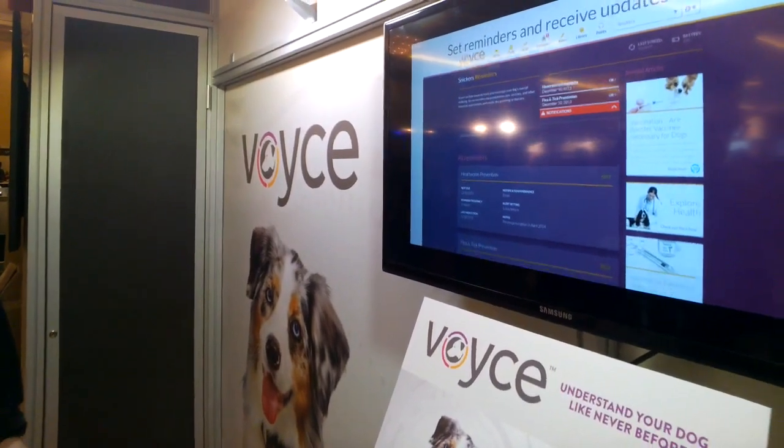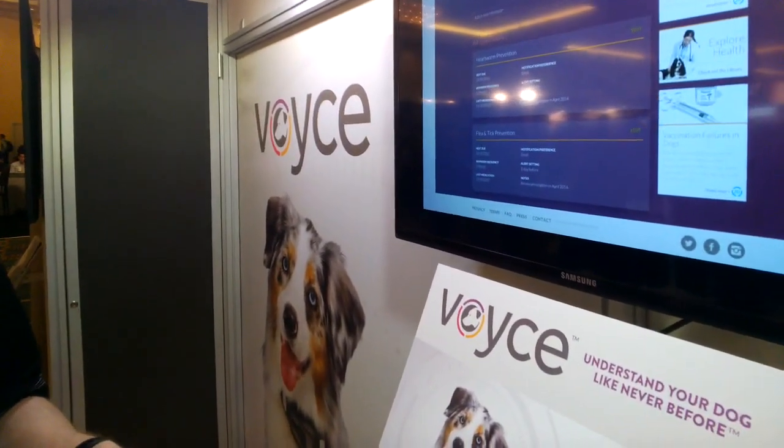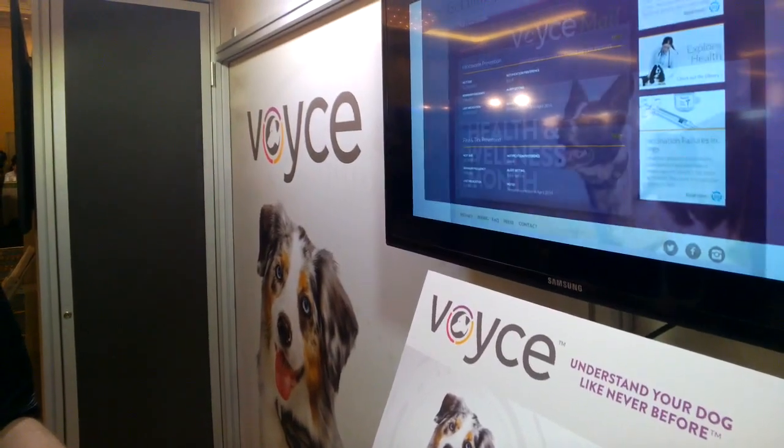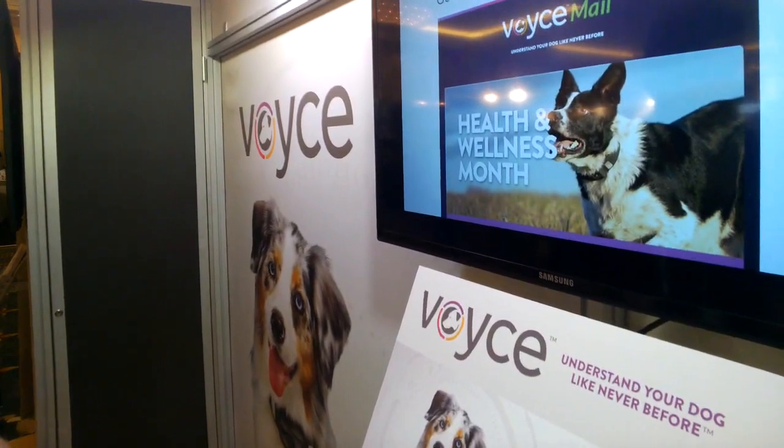Pet owners are extremely excited about this because understanding your dog at this particular level is going to change the relationship that we have with our pets, and allow people to understand them like never before.